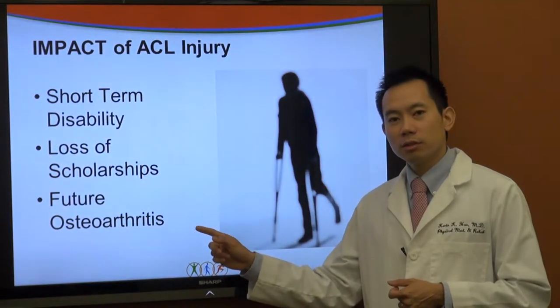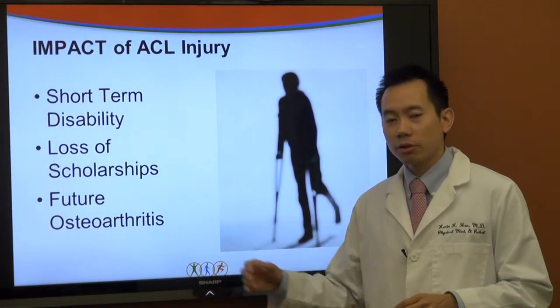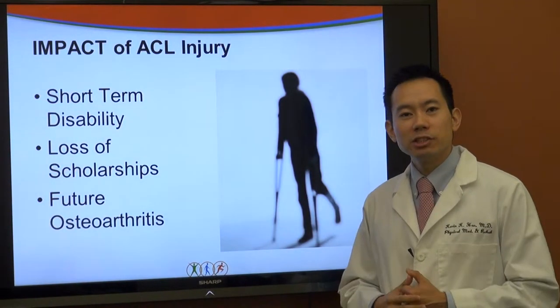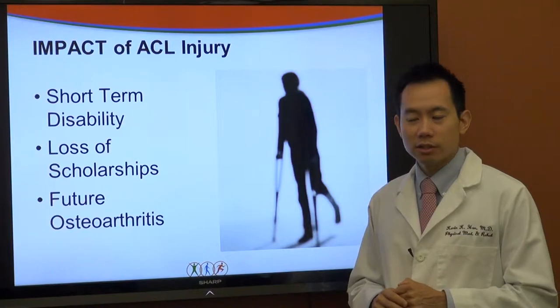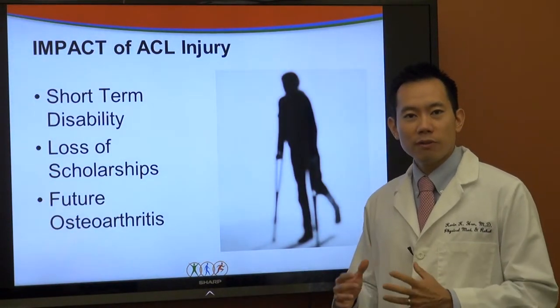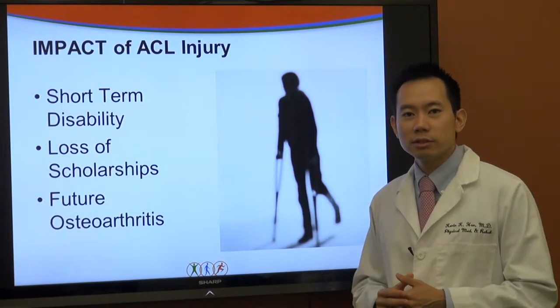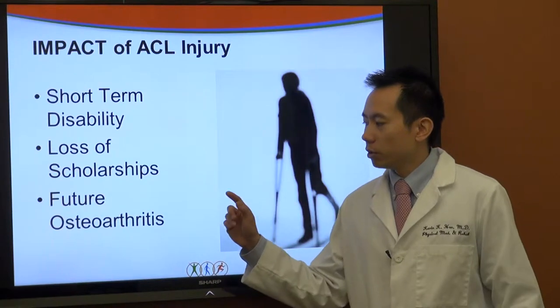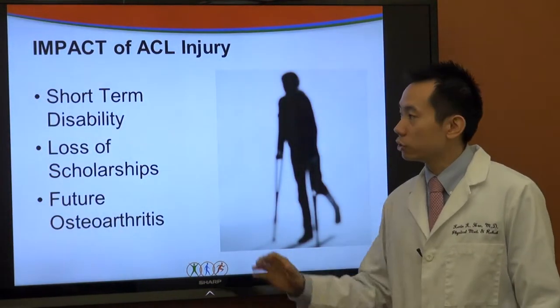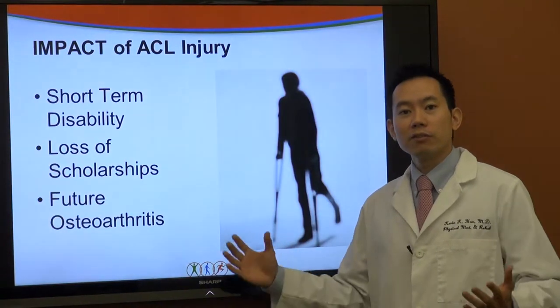Whether you get the ACL repaired or leave it alone, either way you're going to end up with arthritis in your knee. Imagine you're 15 years old and you have an ACL tear — 10 years from now you'll be 25, and to be 25 with osteoarthritis in your knee is not something most 25-year-olds wish they had. Prevention is really going to be the key to treating ACLs rather than getting the injury and trying to figure out what to do.